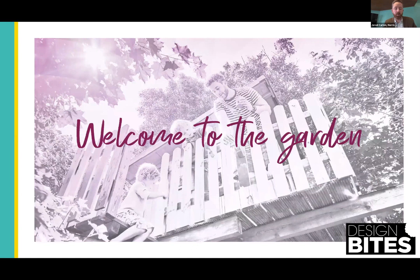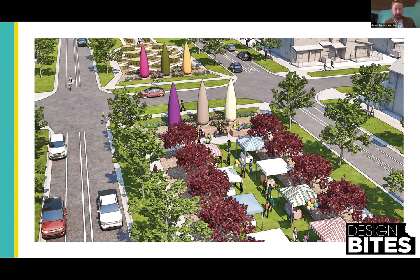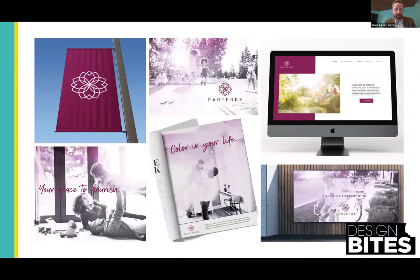With Parterre, it was all about 'welcome to the garden' — not like life on the farm like Rain Dance, but more like welcome to the flower garden. Parterre has five neighborhoods, each with their own identity underneath the overall umbrella of Parterre. Each neighborhood's logo, when put together, creates the overall Parterre logo — kind of like each neighborhood is a flower in a bigger bouquet. The brand informed everything: we understood the demographics and brand identity as the first step, using it to help with neighborhood groups, entitlements, and the design itself.